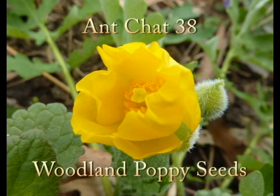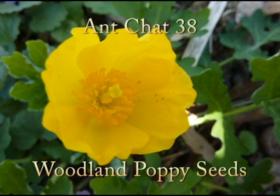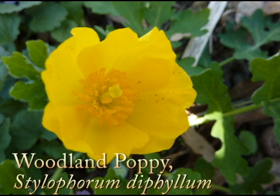Woodland poppy seeds. Woodland poppy is a native plant - it's a perennial, which means it lives for more than three years.